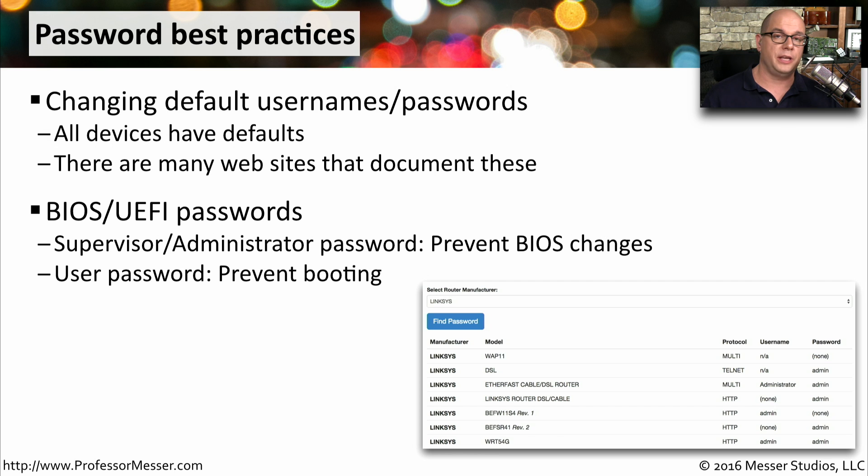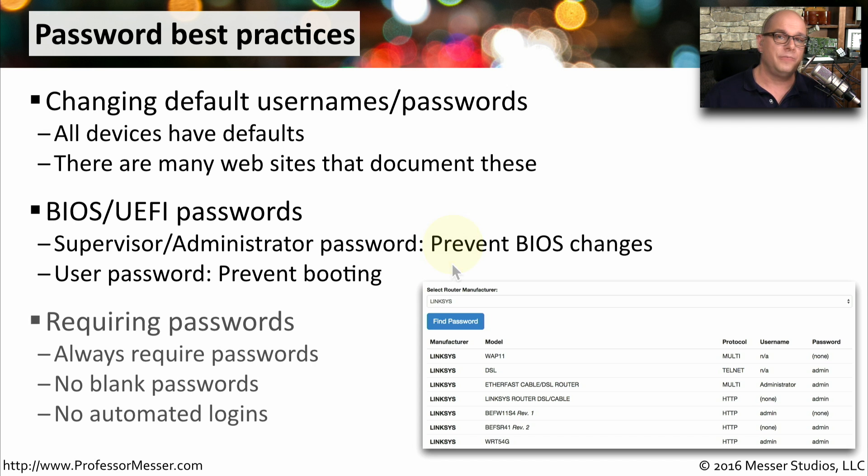The BIOS of your computer also includes the option for passwords. There's usually a supervisor or administrator password that prevents anybody from making changes without it. Another password is the user password, which prevents the system from booting unless you provide that specific password. If you're given the option for a password, you should always use one. You should not set a password to be blank or empty, and you should never set an auto-login process that bypasses the authentication.